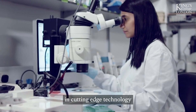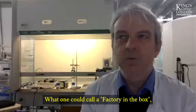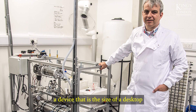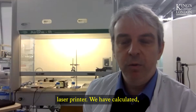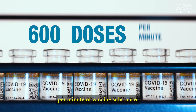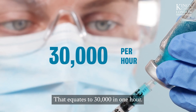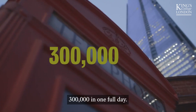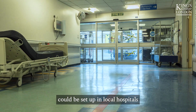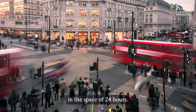The team's work has resulted in cutting edge technology capable of solving this problem — what one could call a factory in the box, a device that is the size of a desktop laser printer. They have calculated they can make 600 dosages per minute of vaccine substance. That equates to 30,000 in one hour and 300,000 in one full day. This means that a factory in a box could be set up in local hospitals and vaccinate entire communities in the space of 24 hours.